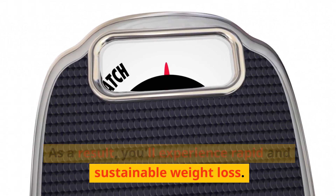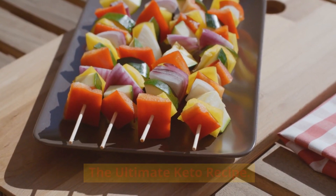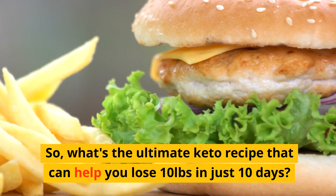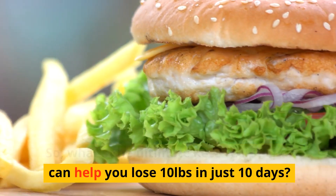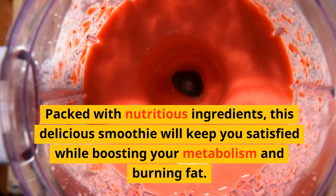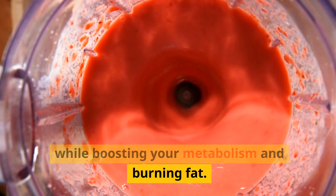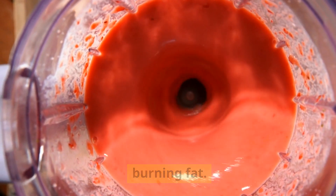As a result, you'll experience rapid and sustainable weight loss. So, what's the ultimate keto recipe that can help you lose 10 pounds in just 10 days? Introducing our Keto Power Smoothie. Packed with nutritious ingredients, this delicious smoothie will keep you satisfied while boosting your metabolism and burning fat.